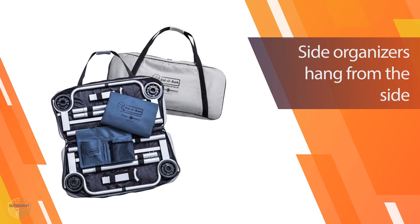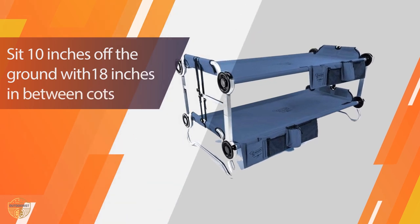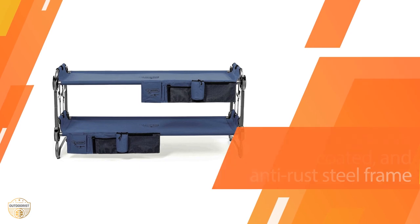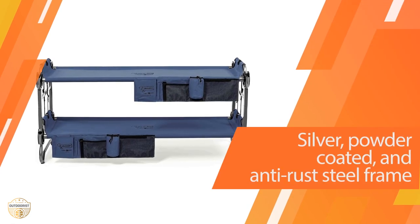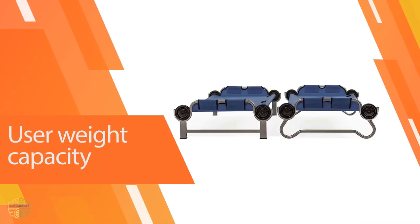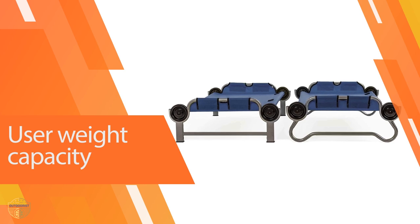Plus, it comes in seven bright, bold, and cheerful colors to choose from that are great for kids. This impressive bed is suitable for average-sized little boys and girls from ages 7 to 12 years old. Each bed can hold up to 200 lbs, which should be enough for most kids. Furthermore, each bed breaks down and is stored in its own travel carry case.